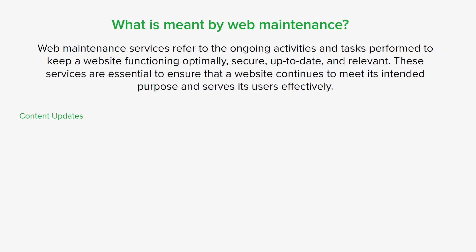Some key aspects of web maintenance include content updates — regularly adding new content, updating existing information, and removing outdated content to keep the website relevant and engaging. Security updates involve implementing security protocols to protect the website from hacking attempts, malware, and other online threats. This also includes identifying and fixing technical bugs such as broken links, error messages, or display problems.